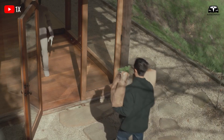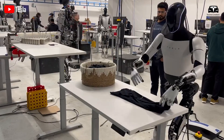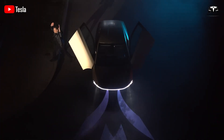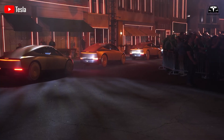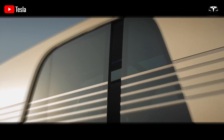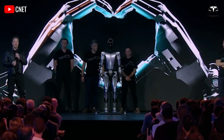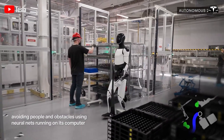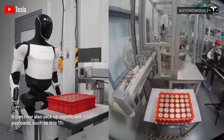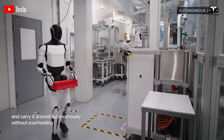The broader implications of Optimus extend beyond individual homes. In healthcare, robots like Optimus could alleviate the strain on overburdened systems, particularly in countries with aging populations. However, these benefits must be balanced against ethical considerations: how do we ensure that robots enhance rather than replace human connections, and how do we address socioeconomic implications of automation, such as job displacement in caregiving? Elon Musk has often described Optimus as a step toward a future where technology liberates humans from mundane tasks. The 22 degrees of freedom hand and enhanced balance are not just technical achievements — they are building blocks for a world where robots and humans coexist seamlessly.